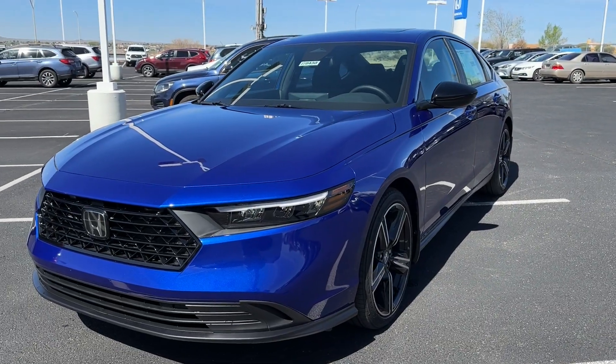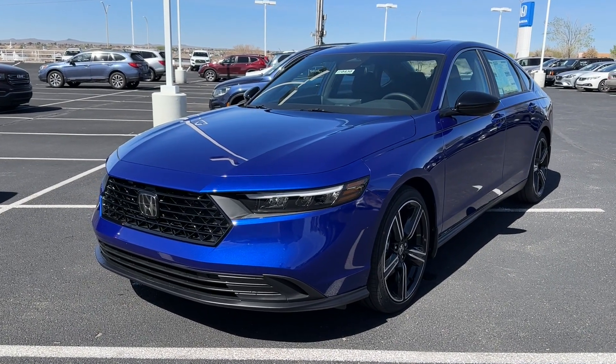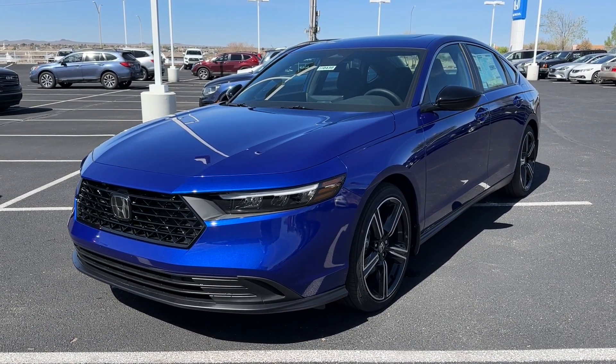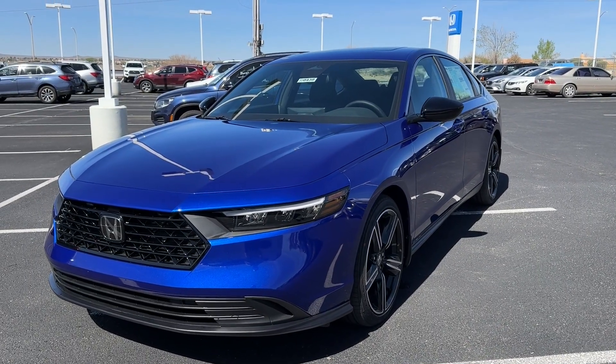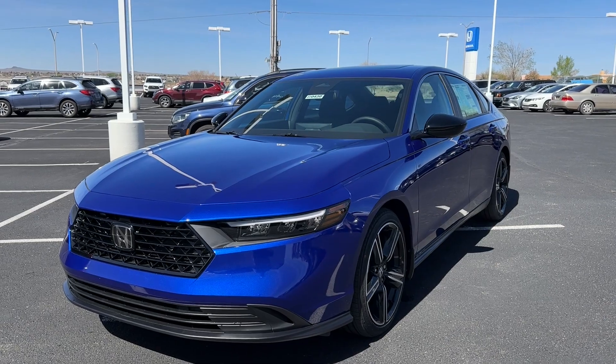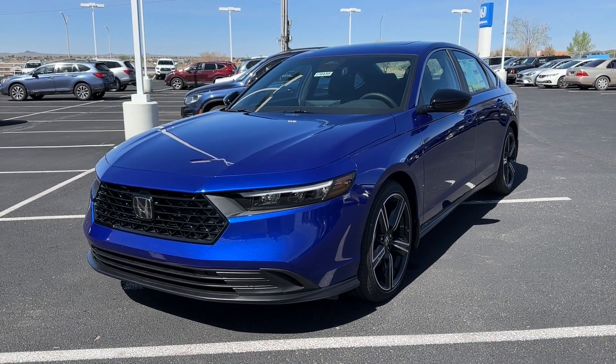If you guys don't know, Honda completely redesigned the Accord for 2023, inside and out — new front fascia, new rear, everything is completely different. From my previous videos, the design is very controversial and a lot of people don't like it, but this is where Honda is heading with the new generation.